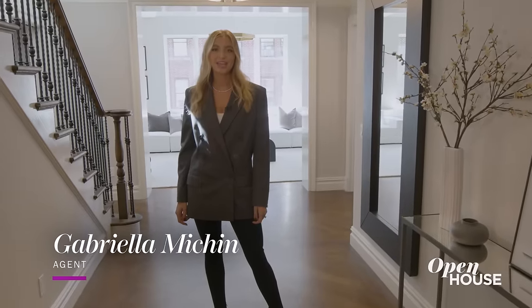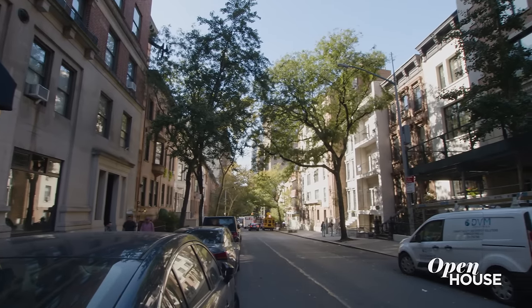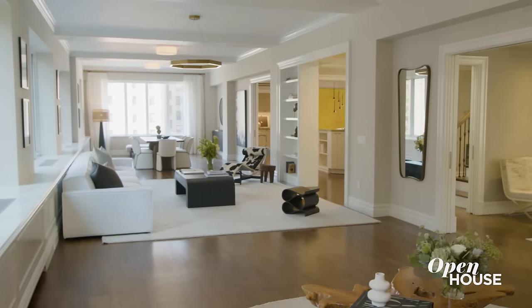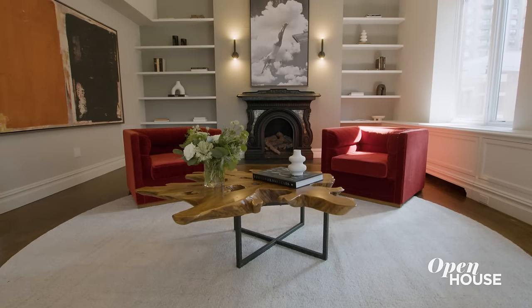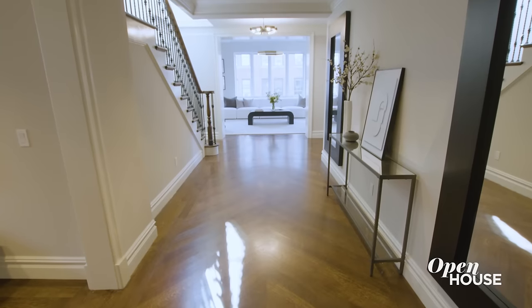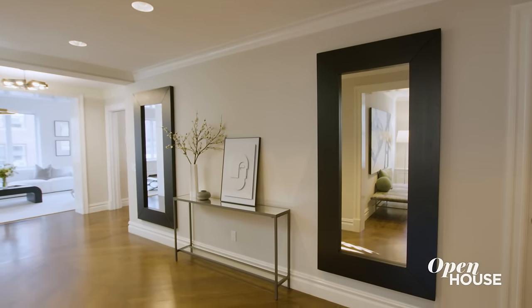Hi, I'm Gabriella Mitchen with the Agency. Welcome to the penthouse at 235 West 71st. This classic Upper West Side apartment has 5,000 square feet, five bedrooms, four baths, and it's designed for entertaining — you feel that the moment you walk into this grand foyer. With gallery walls that can accommodate an art collection, this elegant foyer leads you right into the great room.